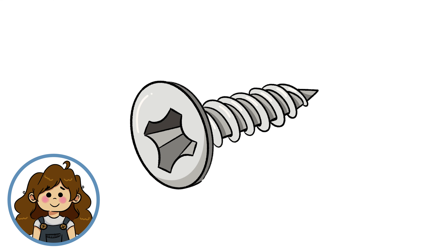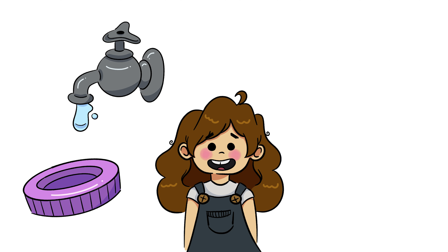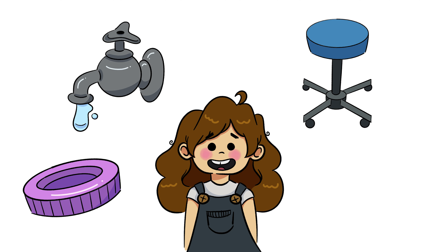A screw is a simple machine that consists of an inclined plane wrapped around a base. Screws may perform one of two functions: to hold things together or to lift something. Screws are especially good for holding things together because of the threading around its base. Everyday examples of screws include a jar lid, faucet, spinning stool, and light bulb.